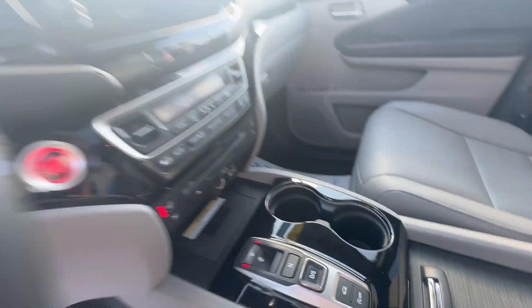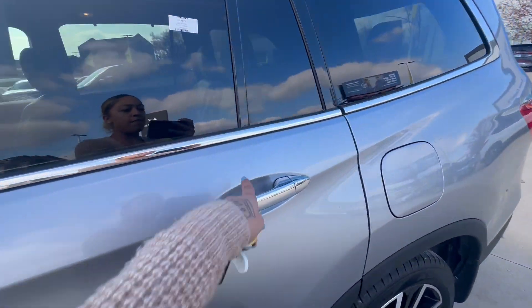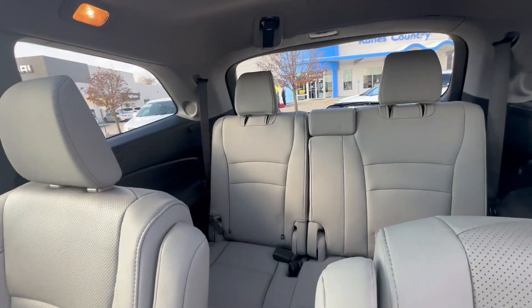You'll notice you have your push-to-start button, and your media system that contains your navigation. Come take a look in the back — it does have bucket seats, so there's no hassle getting all the way to the back.